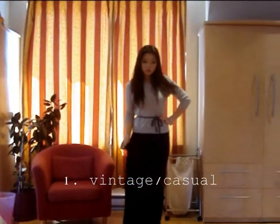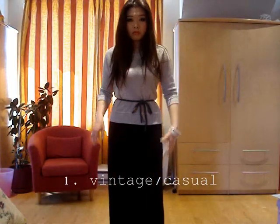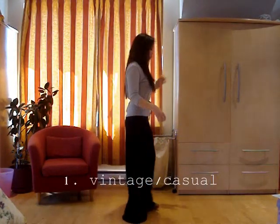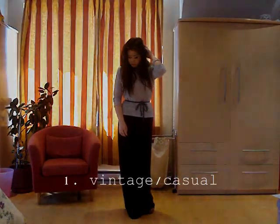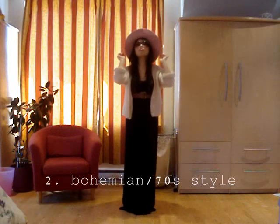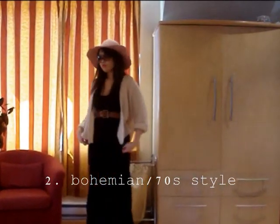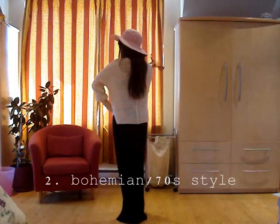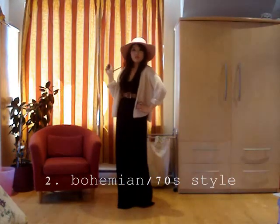So one maxi dress, four different styles. The first one is more of a vintage, casual look — I just have a sweater over top of the maxi dress, and then a braided belt from American Apparel to give my waist a little bit more definition. The second look I absolutely love. It's more of that 70s bohemian, hippie kind of look. I took the maxi dress and just belted it with a vintage belt from Ralph Lauren, a loose cardigan from Costa Blanca, a floppy hat from Le Chateau, and some fun glasses from Le Chateau as well. I think this really epitomizes the upcoming 70s style trend.